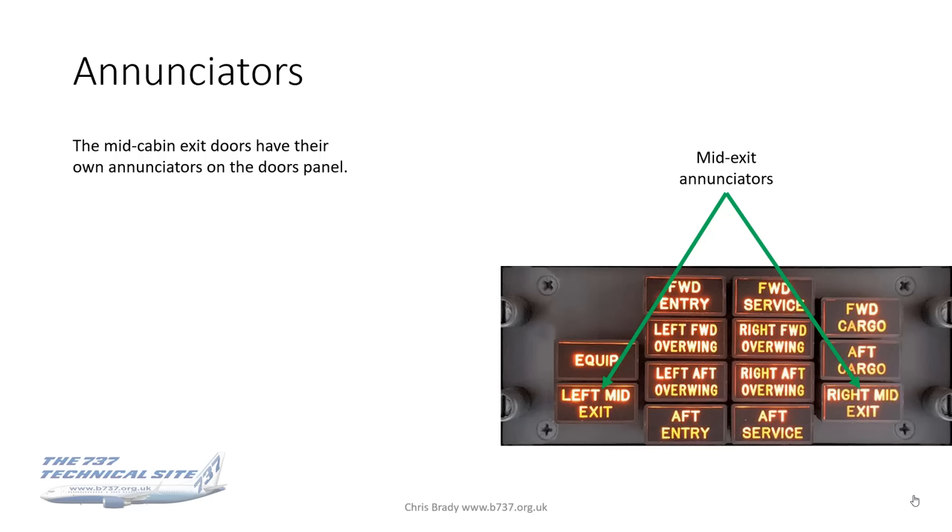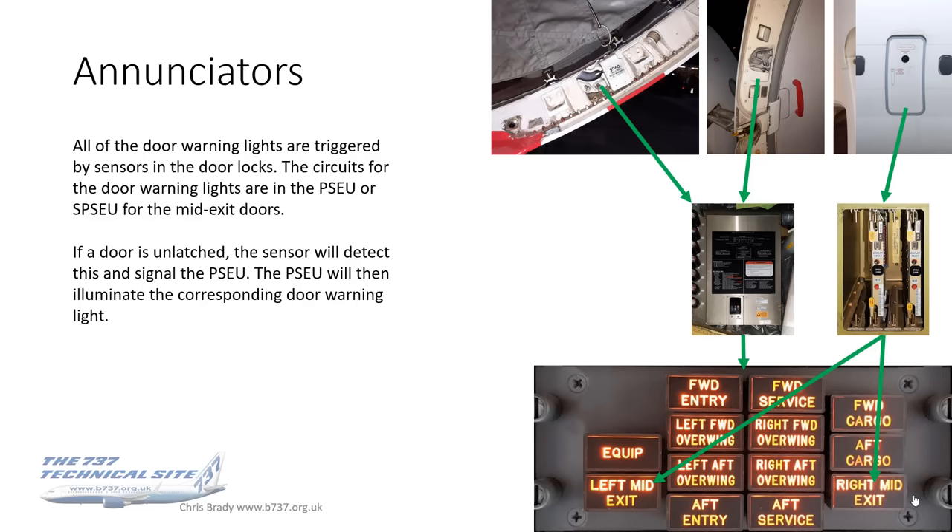Onto door warnings and flight locks. In the flight deck, we now have mid-exit enunciators left and right on the doors panel, triggered by the SPSU on the NGs. All door warning lights are triggered by sensors in the door locks — for every external door on the aircraft. The circuits for these door warning lights are in the PSEU, or the SPSU specifically for the mid-exit doors. If a door is unlatched, the sensor detects it and sends a signal to the PSEU, which then illuminates the corresponding door warning light.